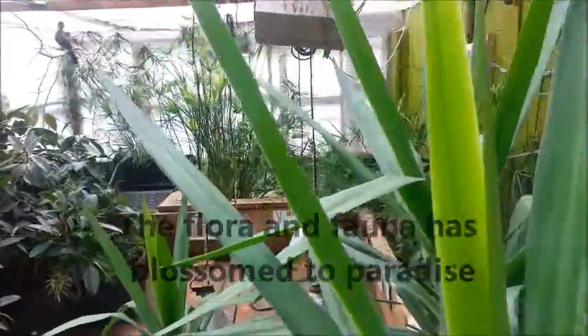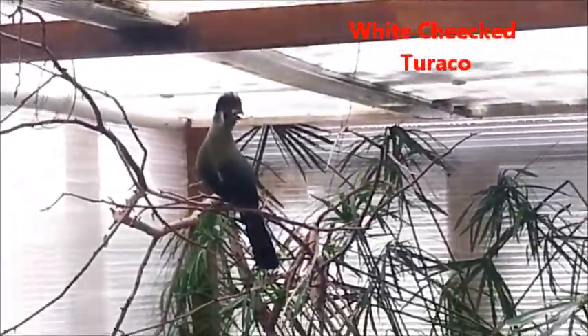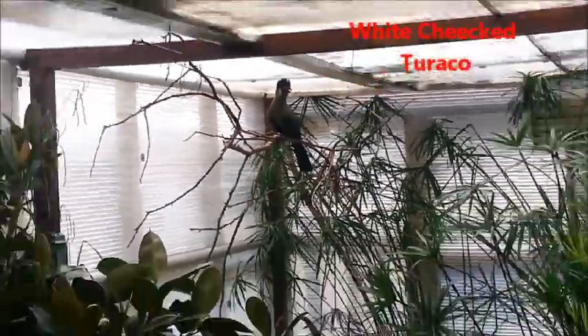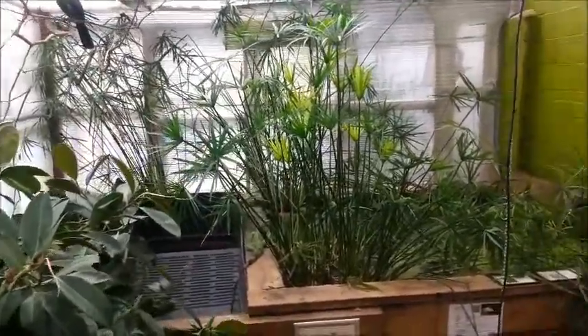Here we are walking through the college biome. As you can see, there's one of our resident Turacos — these are white-cheeked Turaco. This was all made and created by students studying zoological husbandry.